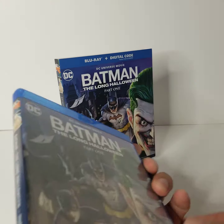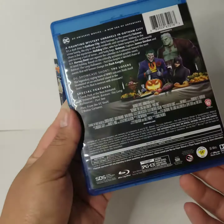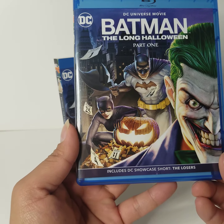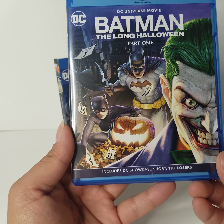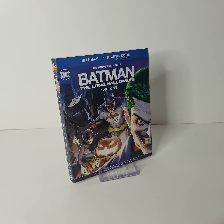Here we go — same thing as a slip cover. Inside it includes a DC Showcase short, 'The Losers.' Okay, let's get that digital copy out of there.